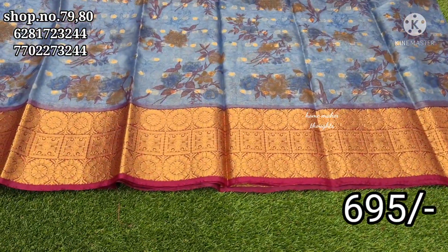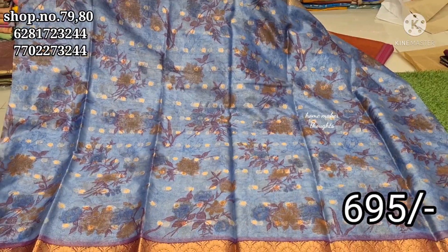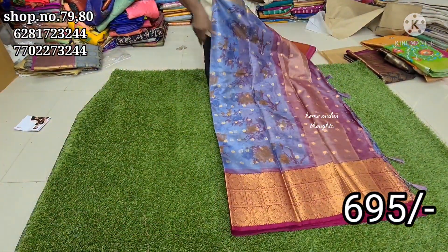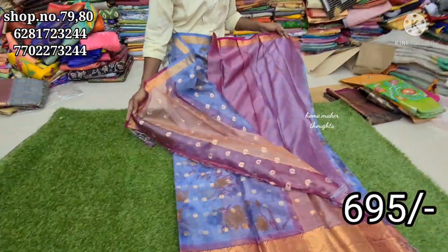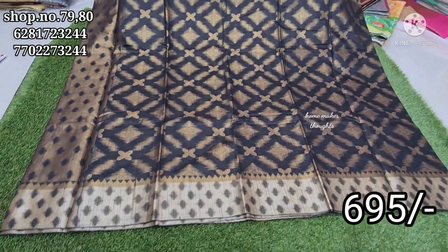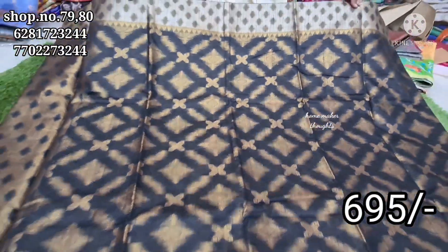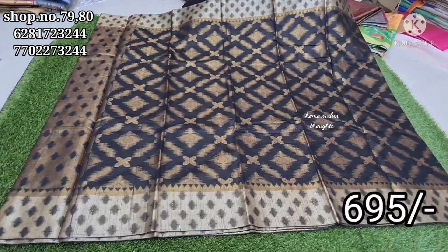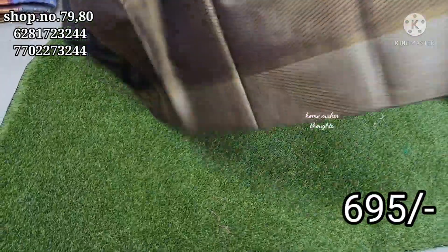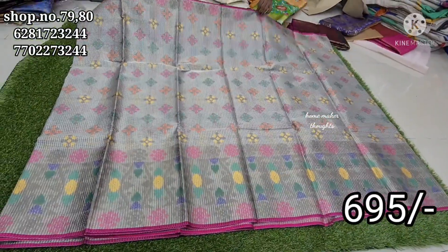Courier facility is available but there is no COD option — only online payment is available. This saree has a floral design at a very reasonable price. The price is 1,200 rupees marked down, and I'm offering it at 1,165 rupees. Once again, we will get a nice response for this product.